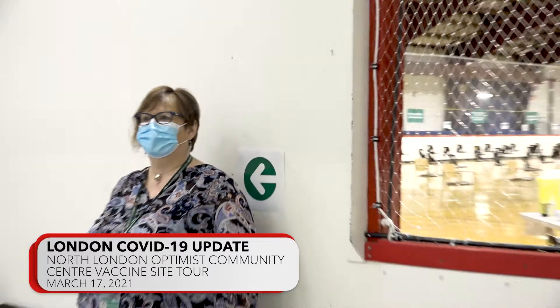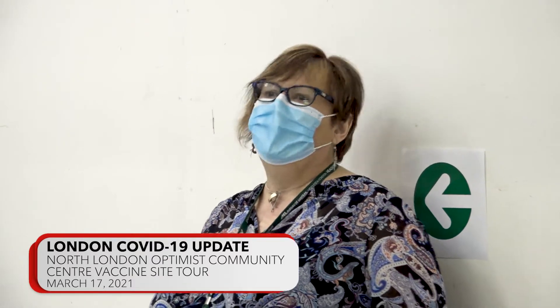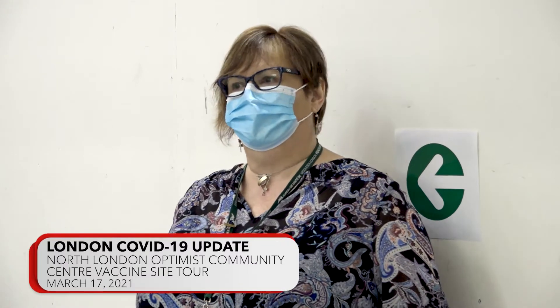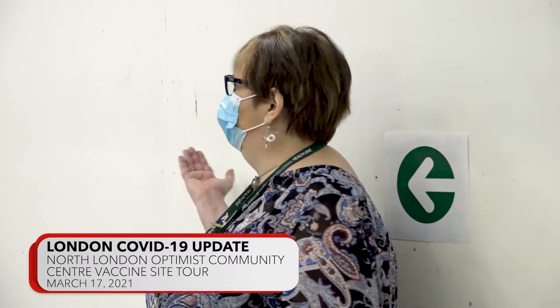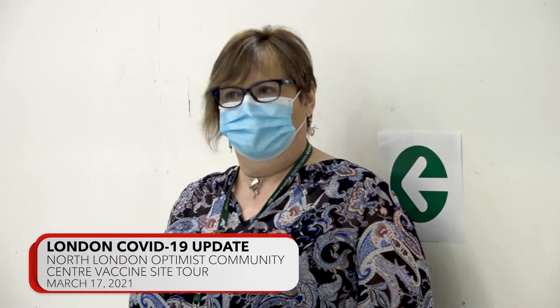If someone has a problem like language or understanding some of the questions in the consent form, would anybody be able to help them at that point? Absolutely — we do have translation services that we offer. We have an arrangement with an organization that we can call and they can come and help an individual, as well as sit out on the floor with our vaccinators to ensure that we have the full consent process.